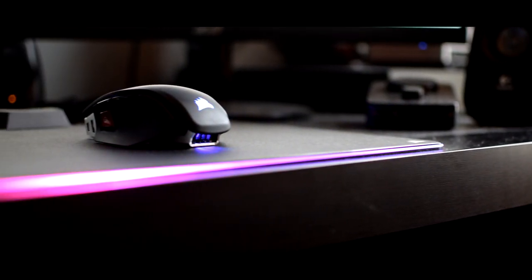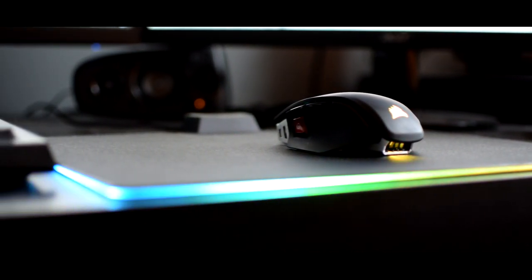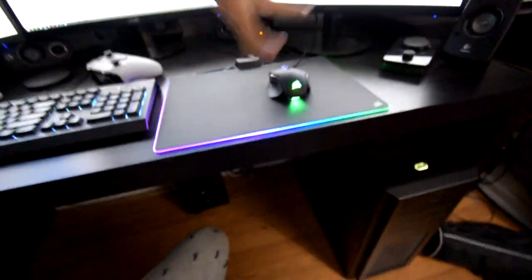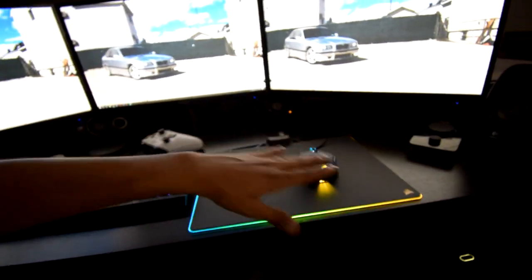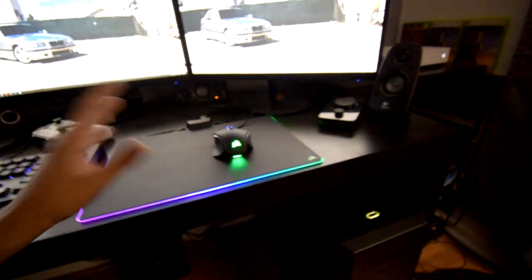Another thing I bought is this Corsair mouse pad — it's really sweet. The trim of it lights up in RGB and you can customize it to be any static color you want, like white, green, or red. You can keep it one color or have it rainbow crazy like I have it right now. It goes upon my mood; normally I just keep it white because it goes with the whole theme of the build.